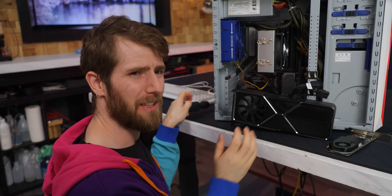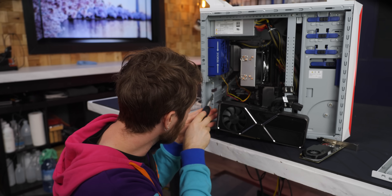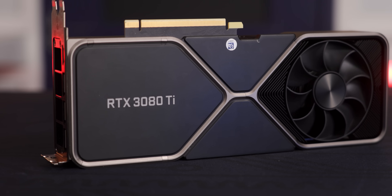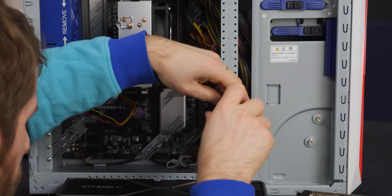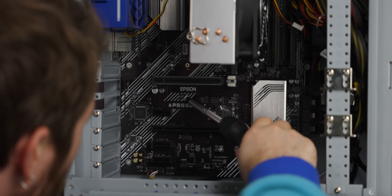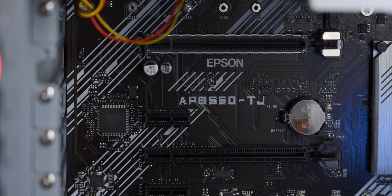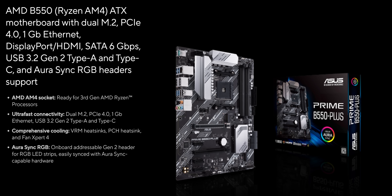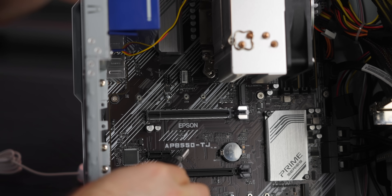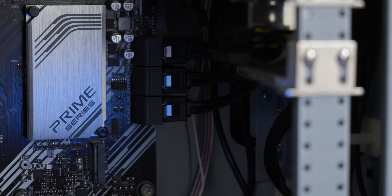Fun fact: Epson's configurator is pretty rudimentary. If you select a 3080 Ti, it won't automatically upgrade you to the 1,000-watt power supply option. A 650-watt unit should handle this card, but I would strongly recommend the 1,000-watt unit for safety in the long run. Interestingly, Epson also doesn't make motherboards — my first thought was they just put a sticker on it, but it appears to have been silkscreened at the same factory that did all the other printing. This is clearly an Asus Prime B550 Plus motherboard, but it's been rebranded for Epson, and curiously the model number has also been changed.